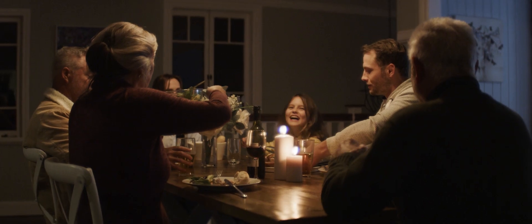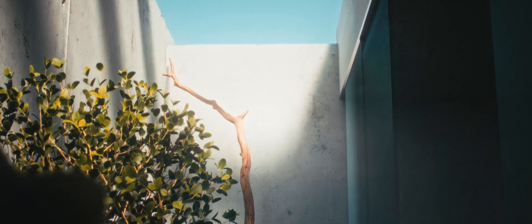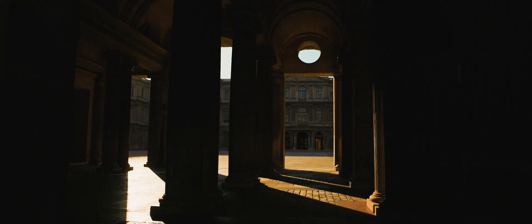Light is everything. It gives cadence to our days. It creates these magical moments like sitting around a candlelit dinner or the campfire with friends. It reveals and conceals form and architecture. Light is more than what you see. It's a feeling.